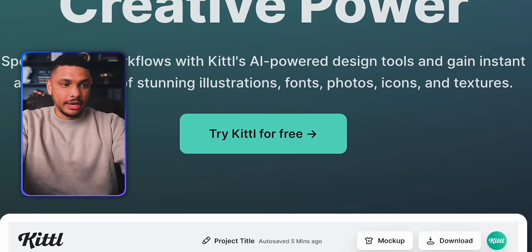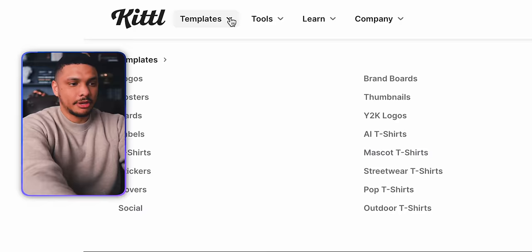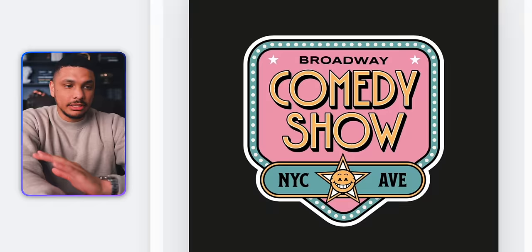Kittle has a massive library of sticker templates that we can use to easily create our stickers. To get to this website, all you're going to do is click on my link down below in the video description or the pinned comment. Once you've created your account and signed in, hover up on Templates and then click on Stickers. When you do this, you'll land on a page with a massive, seemingly endless amount of sticker templates. Here's exactly what you'll do to come up with your sticker designs.